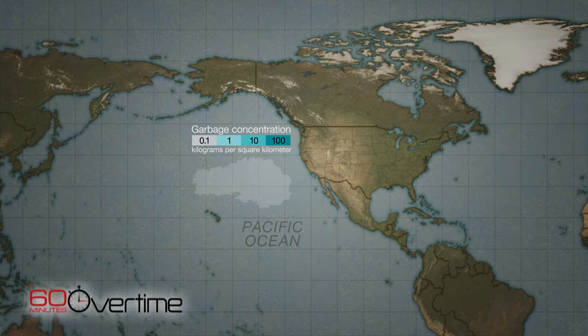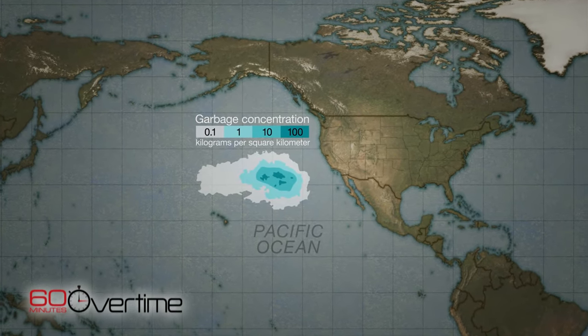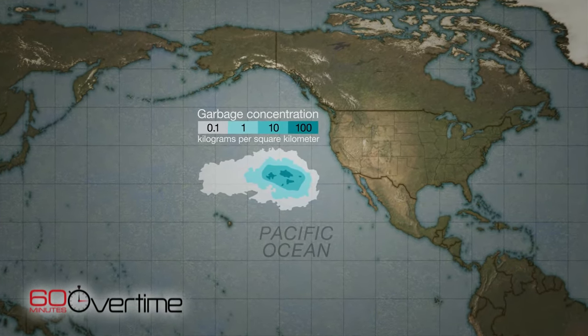We've all heard about the Great Pacific Garbage Patch — but is it what we think it is? It's really a misnomer. It's not a patch, it's not a mass, it's nothing you can see from space. In fact, it's just a giant soup, a gyre — a whirlpool of plastic in the ocean at various depths.